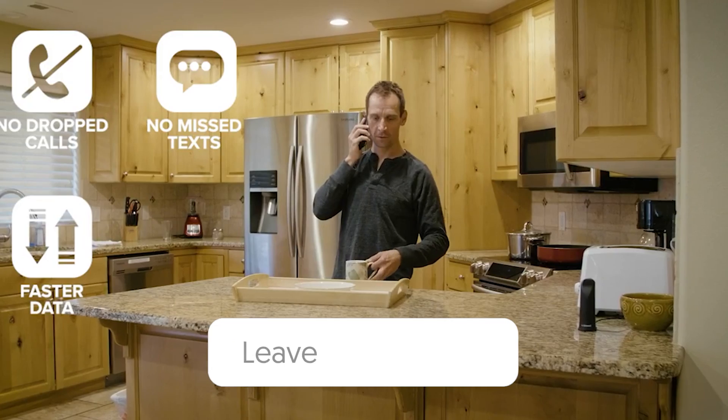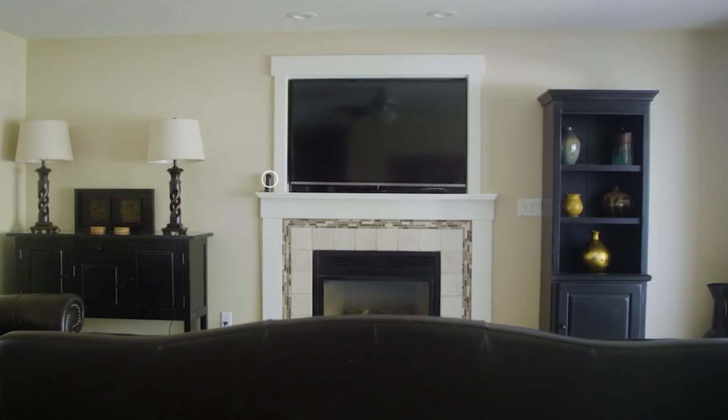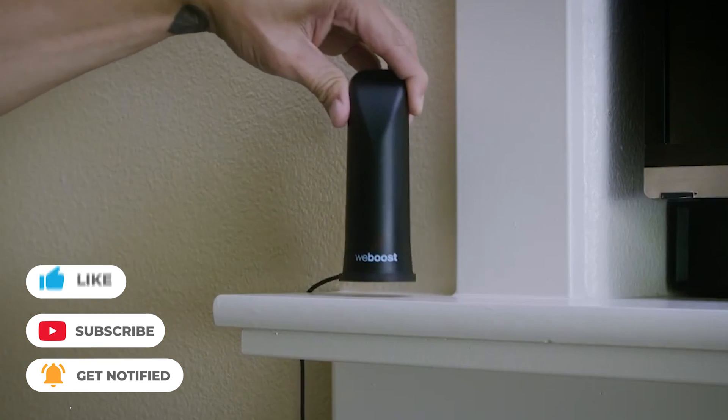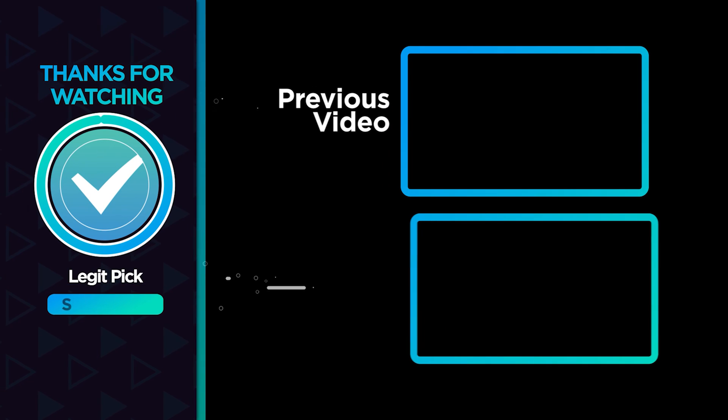Let us know in the comments below which signal booster you're going to choose. Thanks for watching. If you liked this video and it helped you in any way, please give it a like, and subscribe to the channel if you don't want to miss out on any future videos. Hope to see you in the next video!